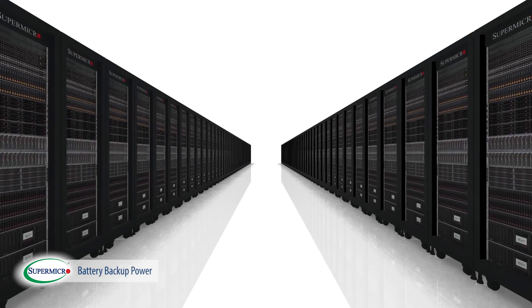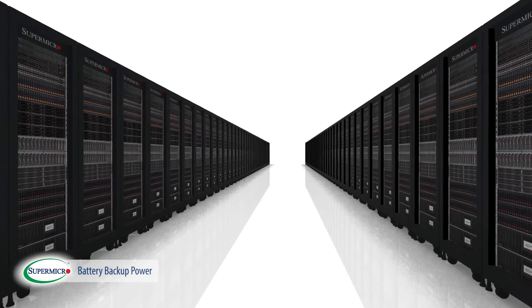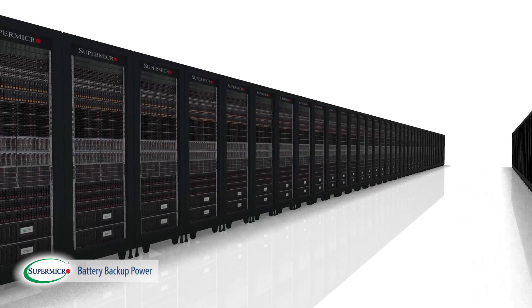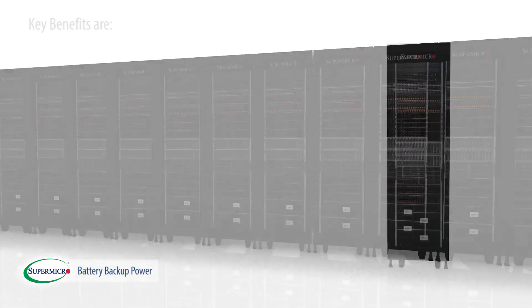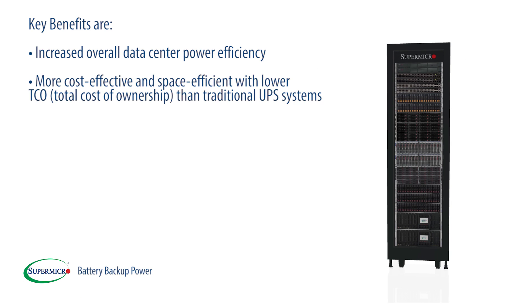Supermicro servers configured with redundant BBPs provide maximum system protection for enterprise and SMB deployments running mission-critical HPC, cloud computing, data center, and storage applications. Key benefits are increased overall data center power efficiency, more cost-effective and space efficient with lower total cost of ownership than traditional UPS systems.